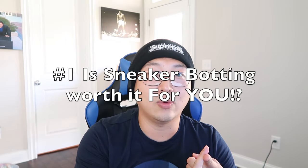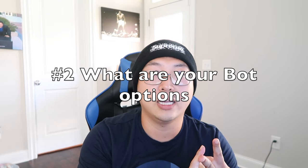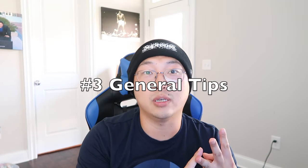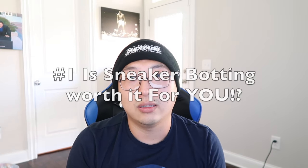I get that. I've had some fair share of successes — granted, not as big as others — but I will be honest with you: that took a lot of work. There are a few things I want to cover: number one, is sneaker botting worth it for you? Number two, what are some viable bot options? And number three, some general tips for success.